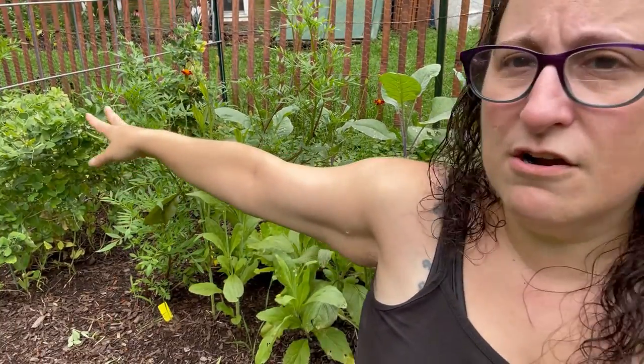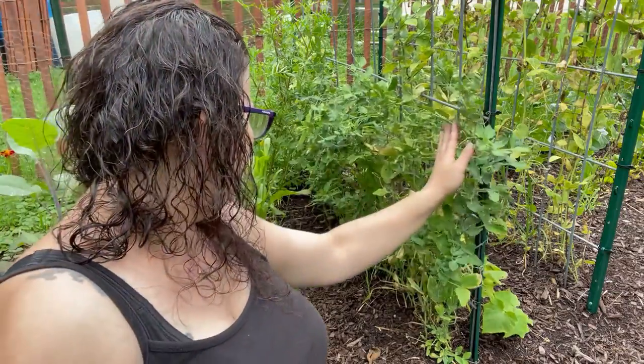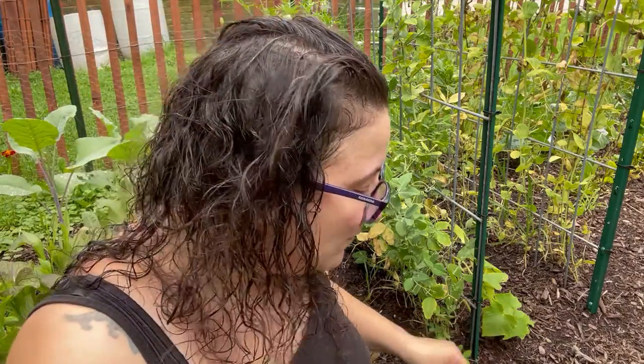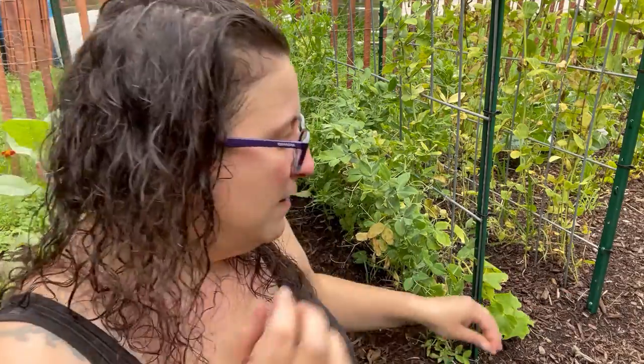Thing number one, the peas are done. Let me get you in here so you can see what's going on. The snap peas over here and on the other side as well, they are having their last hurrah and there's a bunch of little tiny ones coming in. These little tiny peas are probably not going to ripen before the pea vines die. I'm just bringing them in and we'll snack on them because even when they're still a little bit flat they're still good. But the king cut peas and the english shelling peas are definitely 100% done. It is time to bring these down. There's other stuff coming in so we need to take down the peas in order to let that stuff vine up.